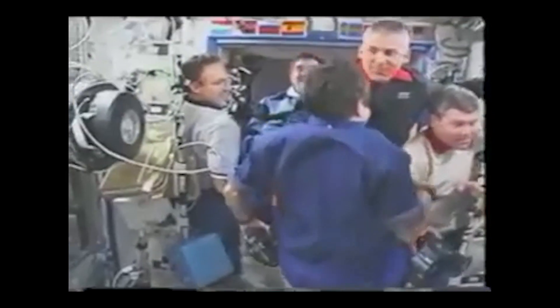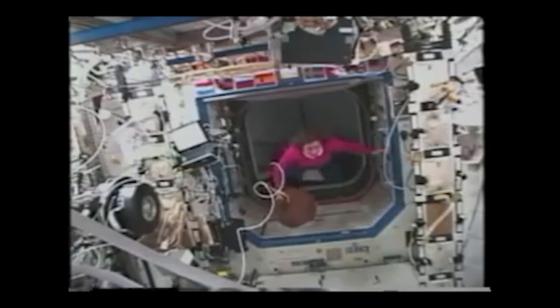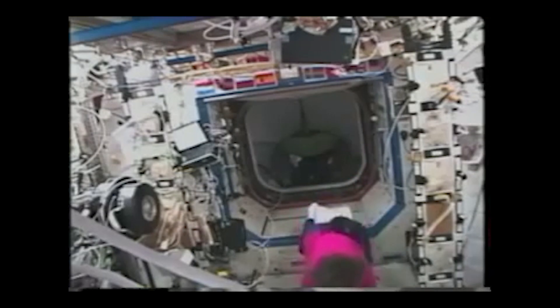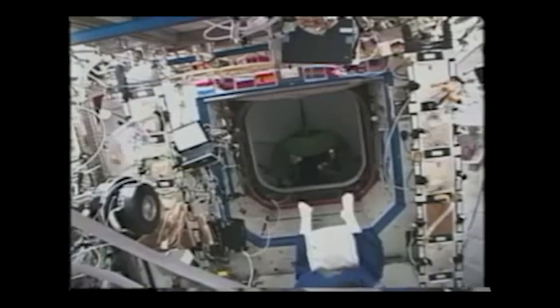I was very relieved that the docking had gone well — that meant we could carry on with the rest of the mission. Later that same day we were able to open the hatches. There you see both commanders: Yuri Onufrienko of the expedition crew and Mike Bloomfield of our crew. We were the first faces these guys had seen in four months, so we got quite a welcome when we entered the U.S. laboratory. We got right to work, one of our jobs being transferring equipment.